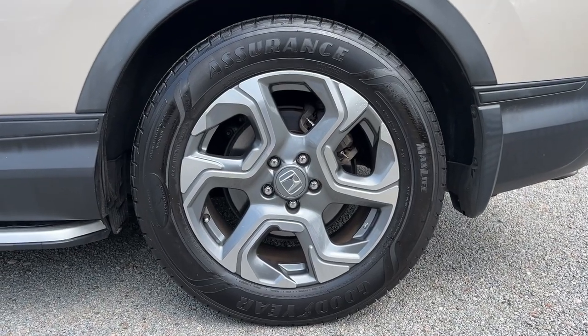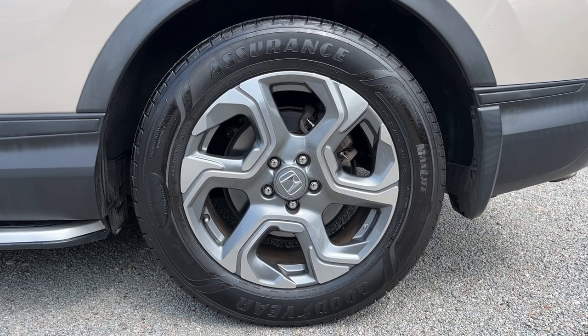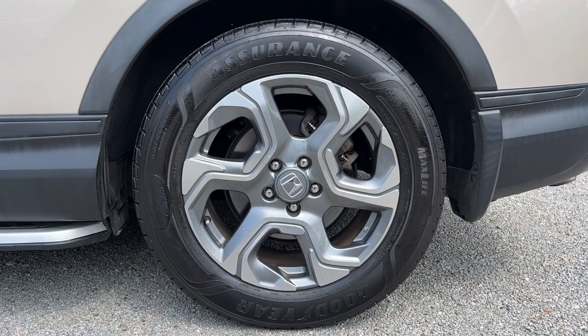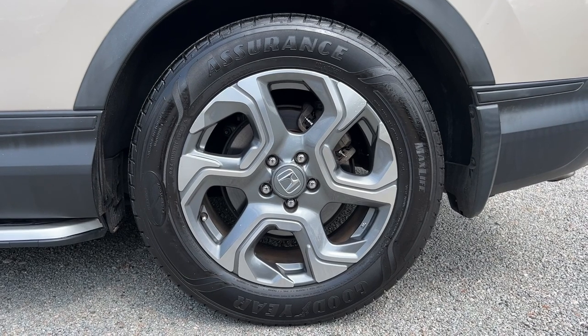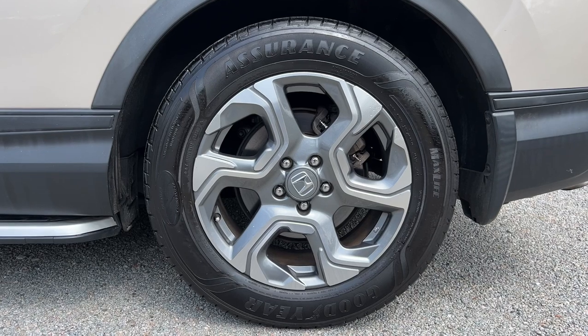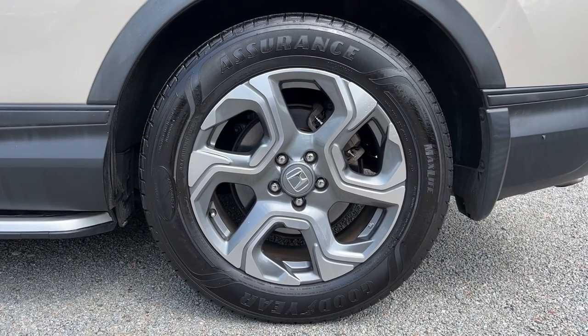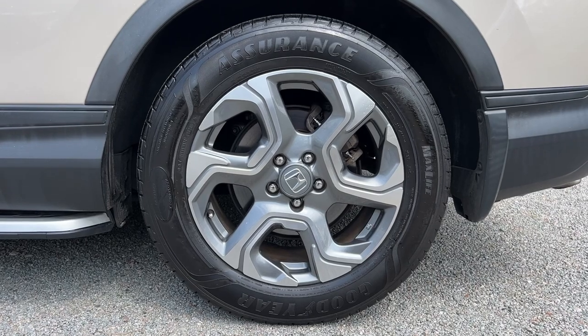Another nice feature on the CR-V are the wheels and tires. You can see it's got a nice premium style 18-inch alloy wheel, all in great condition — no curb rash, no scratches, no corrosion. It also has a brand new set of Goodyear Assurance tires, which are definitely nice and smooth on the road.